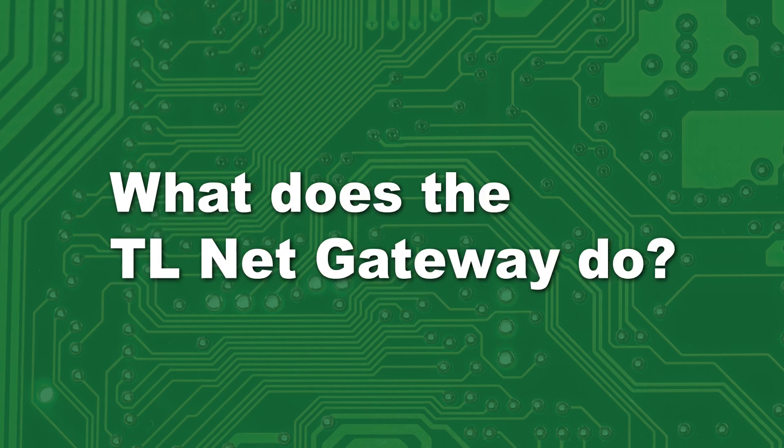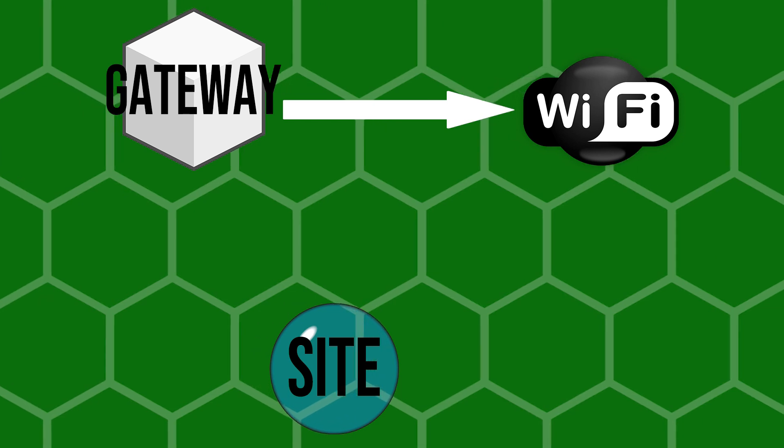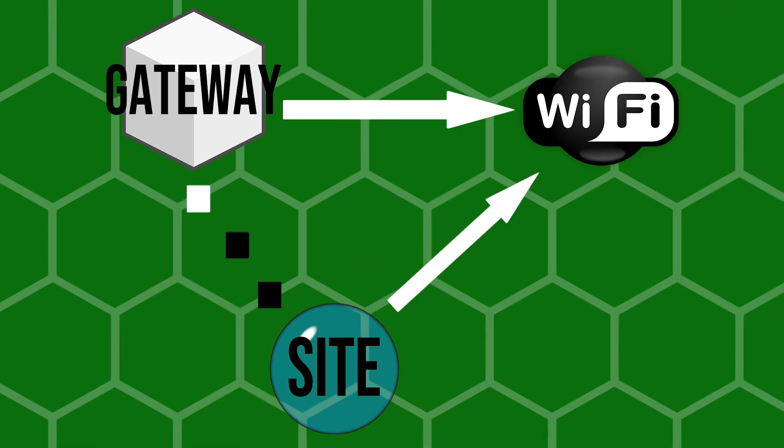So what does this thing even do? The TLNet Gateway system creates a seamless wide area network between multiple sites by using multiple gateways. All you need to do is connect your gateways to an internet connection — whichever internet connection you have available will work just fine. Each gateway will then connect the site it's located at with the internet, joining your network wherever you have a gateway connected. Basically, it creates a huge Venn diagram of coverage across a wide area.